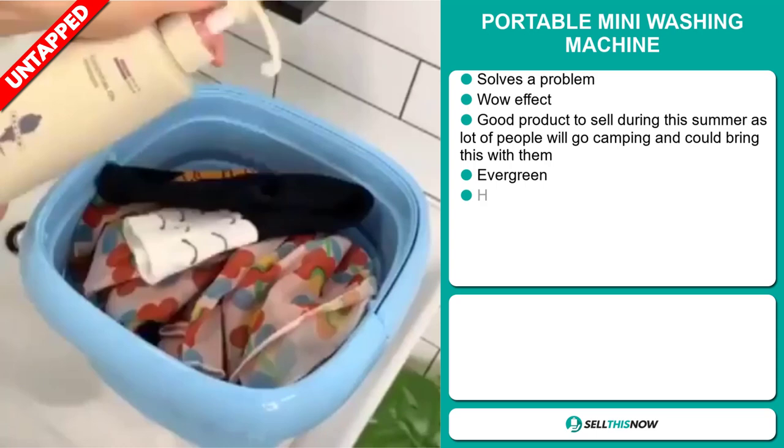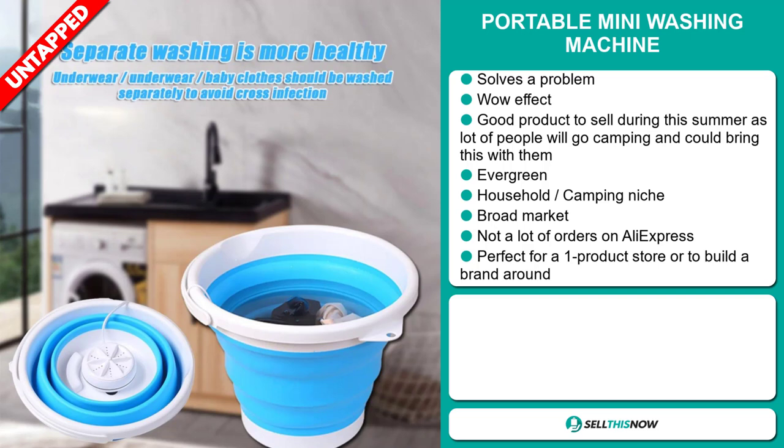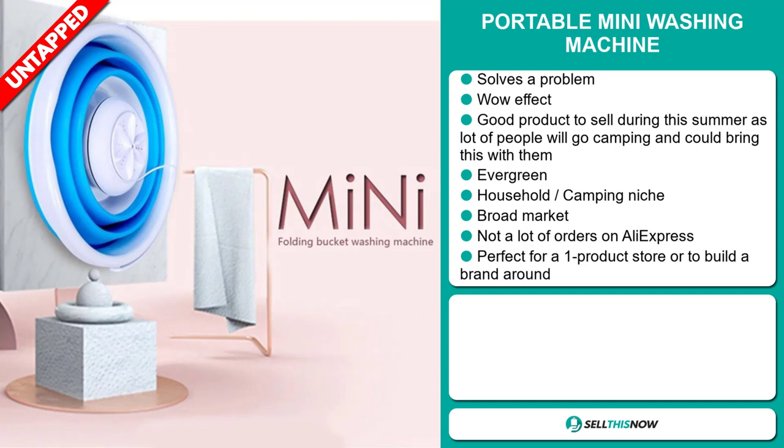Our next product is the portable mini washing machine. Now this is a problem solver. It definitely has that wow effect and it's a great product to sell during the summer season, as lots of people will go camping and could bring this product with them. It's also an evergreen product — you can sell this all year round, and it falls under the household camping niche market.